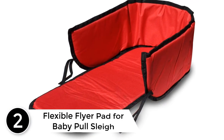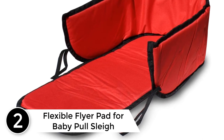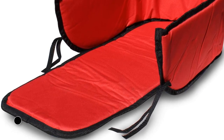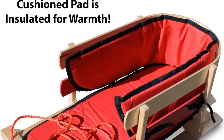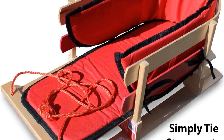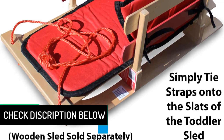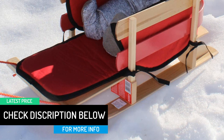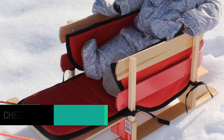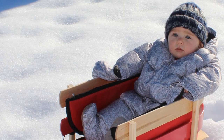At number 2: Flexible Flyer Pad for Baby Pole Sleigh. Keep your little sliders comfortable and safe when the snow arrives. The Flexible Flyer Pad is a water-resistant padded polyester sled cushion liner that ties to the company's baby sleigh, cushioning your child and keeping her warm on the slopes. It's easy to attach — simply tie the pad straps onto the toddler sled side rails. The matching baby pole sled is sold separately.